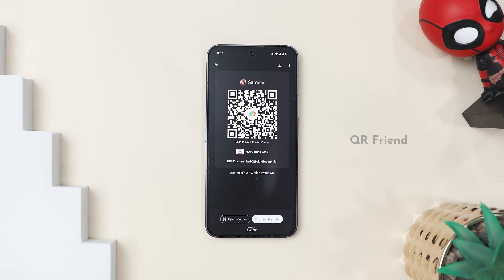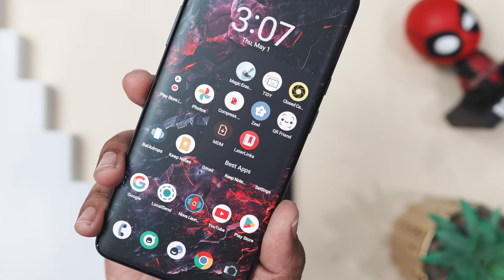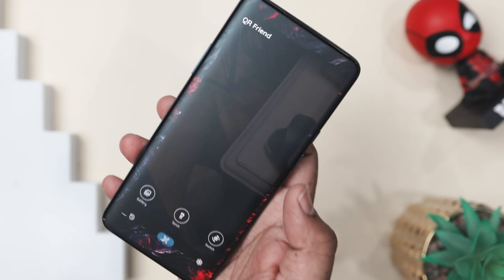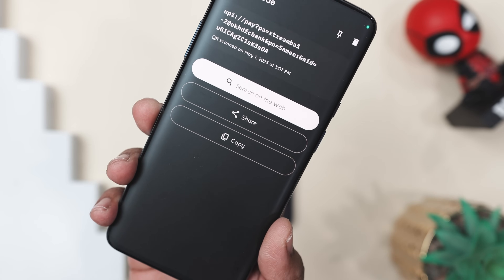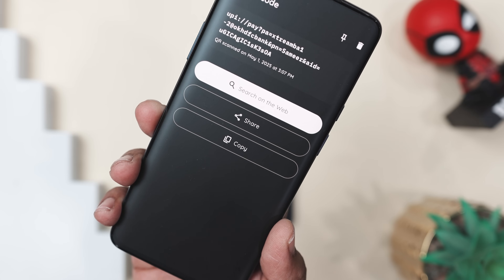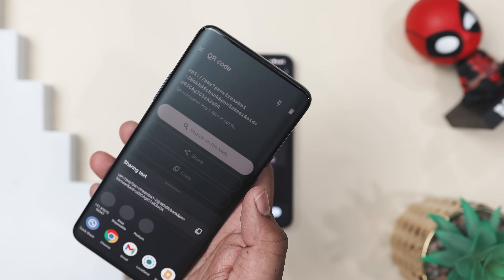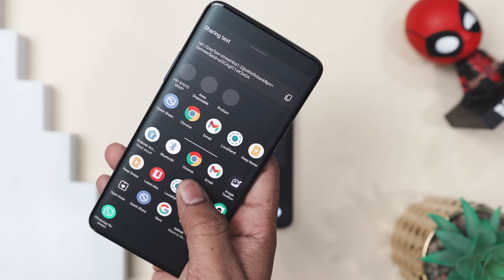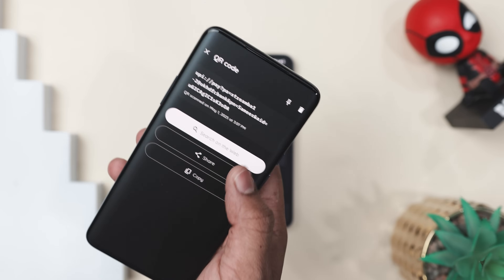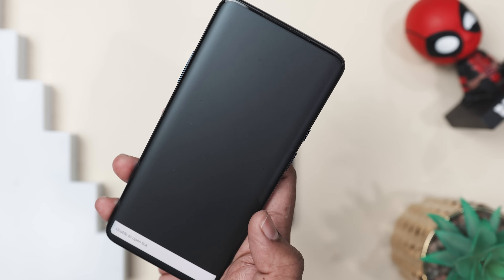Have you ever been stuck trying to scan a QR code for a menu, a Wi-Fi password, or directions, only to deal with slow apps, annoying ads, or sketchy permissions? That's exactly where QR Friend comes in handy. It's like having a quick, trustworthy tool in your pocket for any QR situation. Simply open the app and boom, it's already scanning — no tapping through menus or waiting for ads to finish. Whether it's a restaurant code, product barcode, or a link to directions, this app handles it smoothly. No fuss, no distractions.